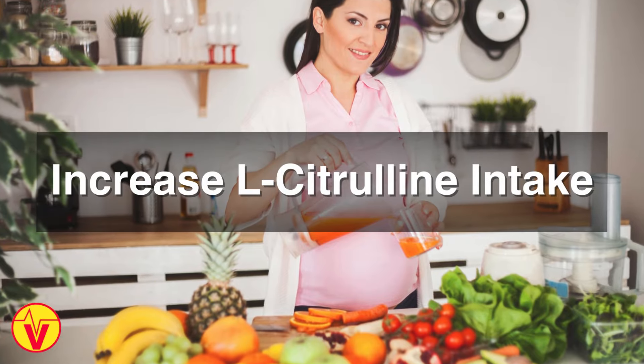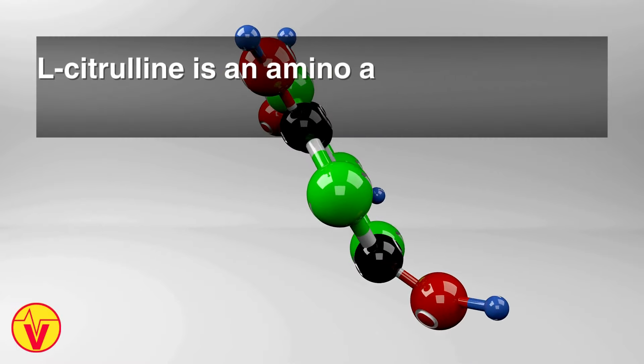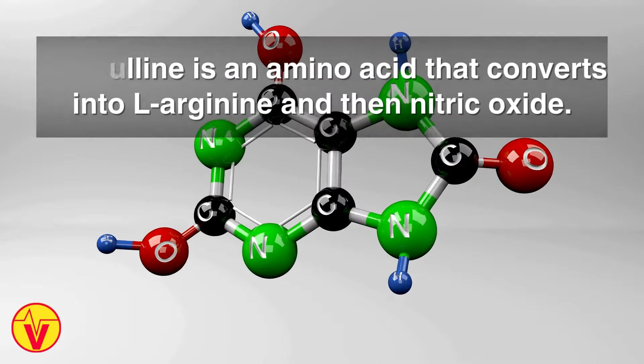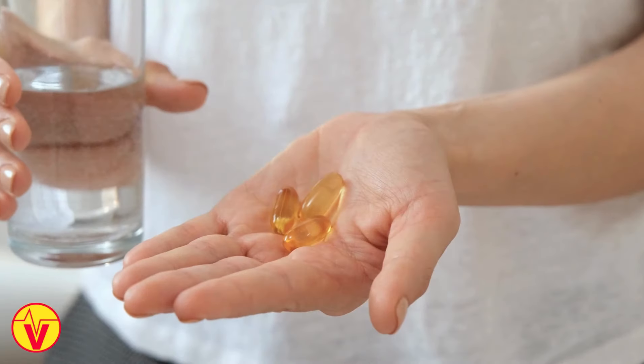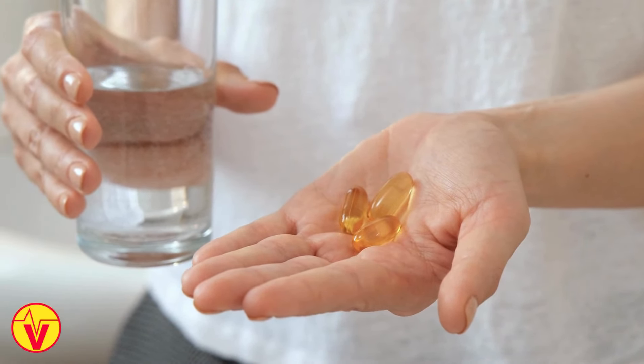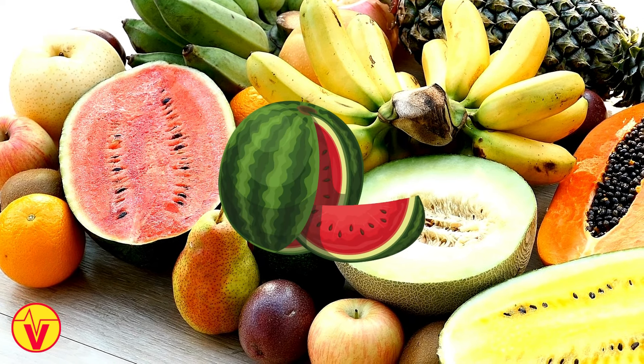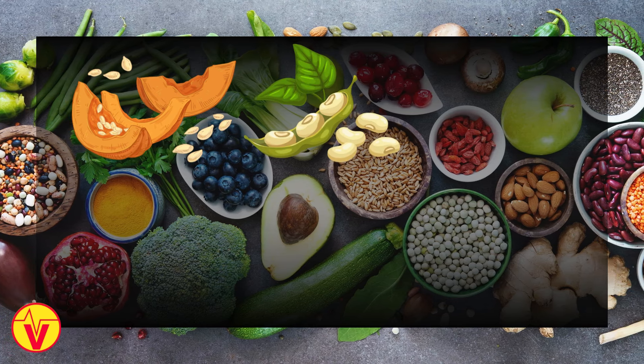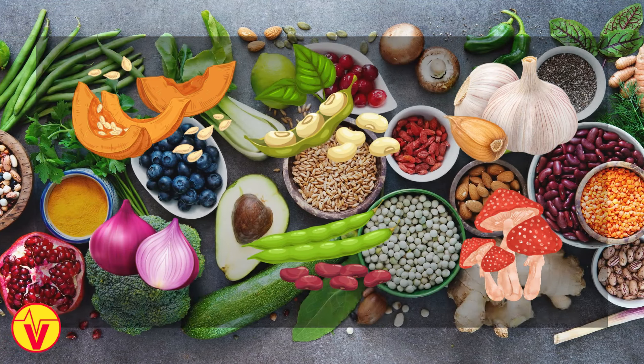Number two: increase L-citrulline intake. L-citrulline is an amino acid that converts into L-arginine and then nitric oxide. Research indicates it is even more effective at boosting nitric oxide than L-arginine supplementation alone. Food sources such as watermelon, particularly the rind, pumpkin seeds, soybeans, garlic, onions, legumes, and maitake mushrooms provide L-citrulline.